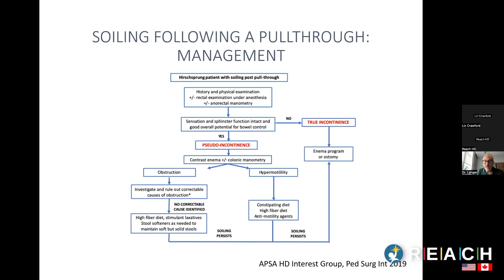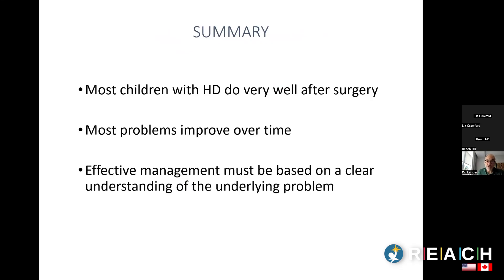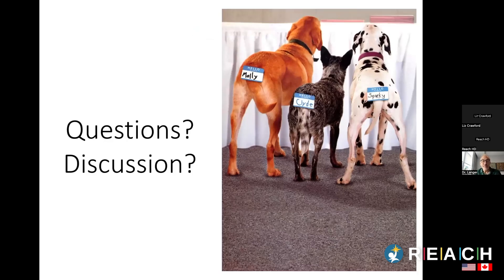In summary: most children with Hirschsprung's do very well after surgery — that's a really important point. Even kids who have problems in the early period after pull-through, most will eventually get over those problems and have an excellent outcome later on. If a child does have obstructive symptoms, soiling, or both, the most effective management is based on a clear understanding of the underlying problem, requiring an organized approach.